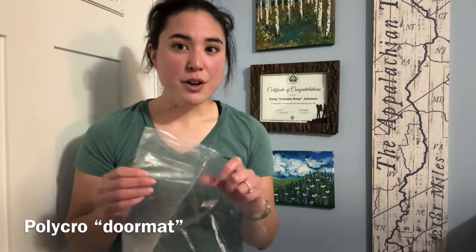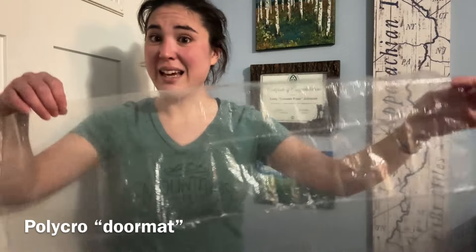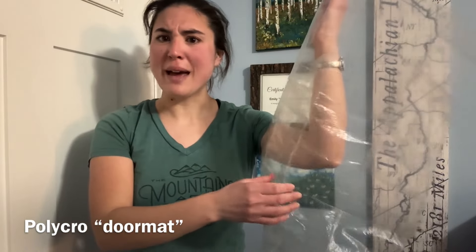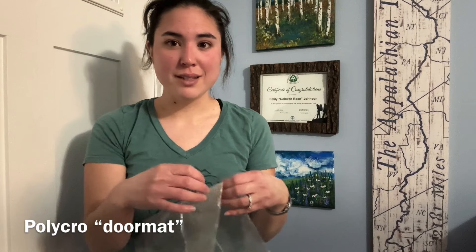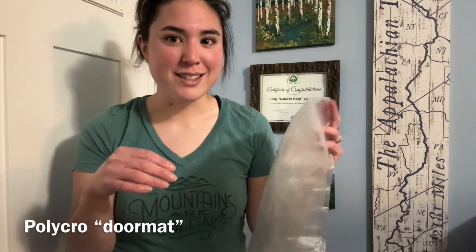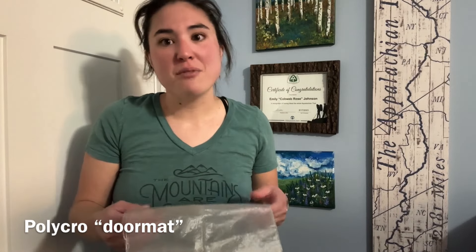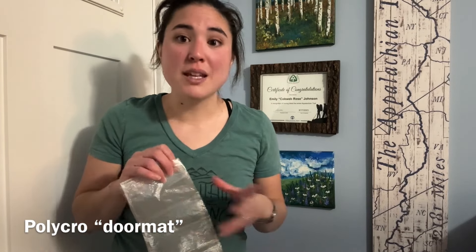This is a piece of gear I kind of made myself. I had some leftover Polycro from making my tent footprint, and it was a great size for a little in-tent doormat. I'd throw it down in the corner of my tent and stack my backpack and shoes on top of it — it kept a lot of dirt and debris out of my tent because I could just pick it up in the morning and shake it outside. I carried this in my fanny pack all the time. Polycro basically weighs nothing — small but very useful.